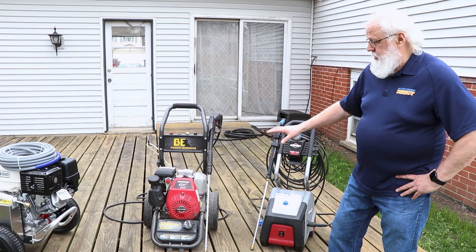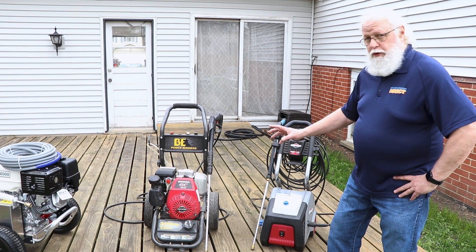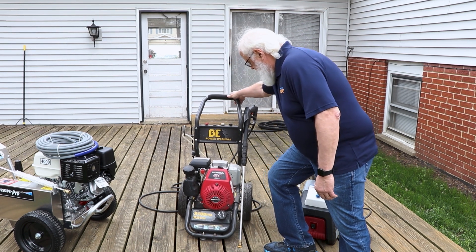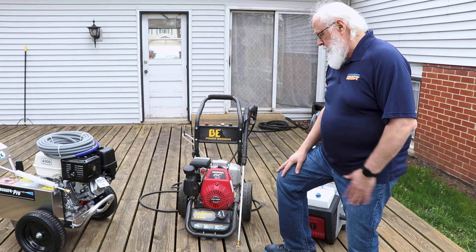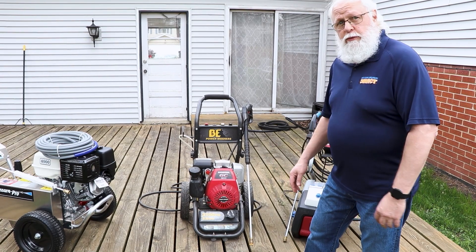On your basic gas unit, you're getting higher pressure — a gas engine means more power and more pressure. The frame is pretty basic and the wheels are plastic, but they get around and do the job. For your basic consumer uses, maintain it and take good care of it, and it'll last you for many years.